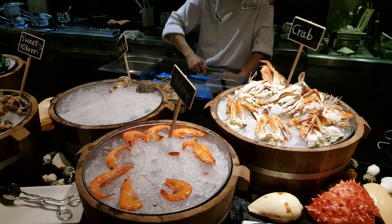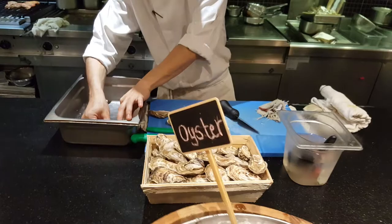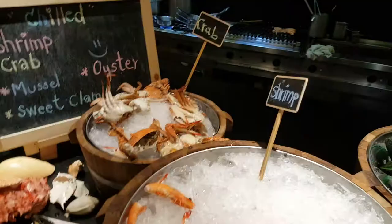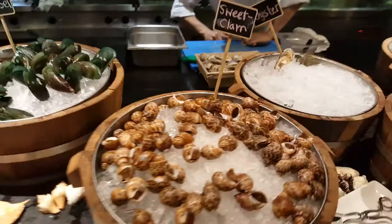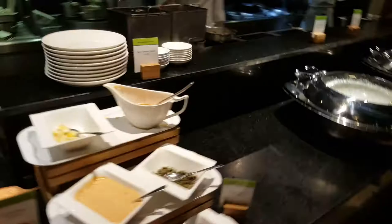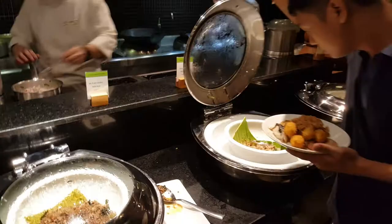Hi everyone, this is the dinner buffet at The Light in DoubleTree by Hilton Sukhumvit. What they're doing now is opening fresh oysters. This is the seafood spread — they have crab, shrimp, mussels, sweet clam, and cargo oyster. They're making oysters right now, steamed.